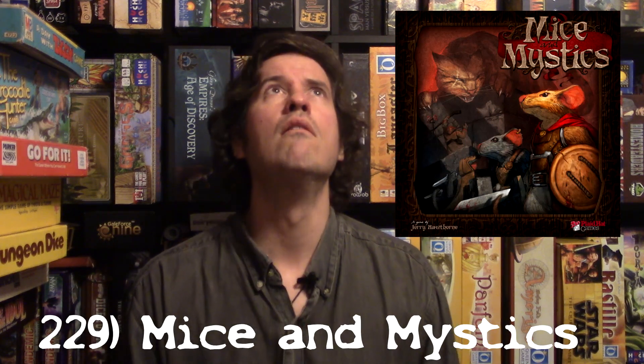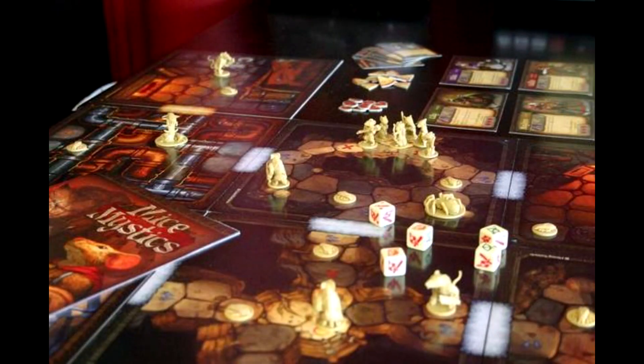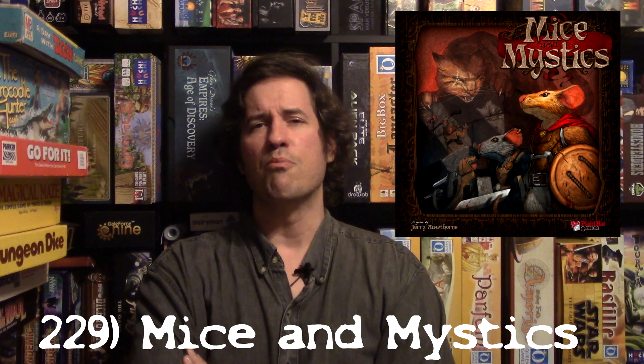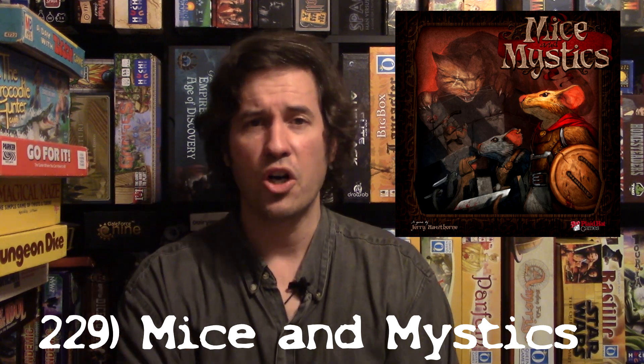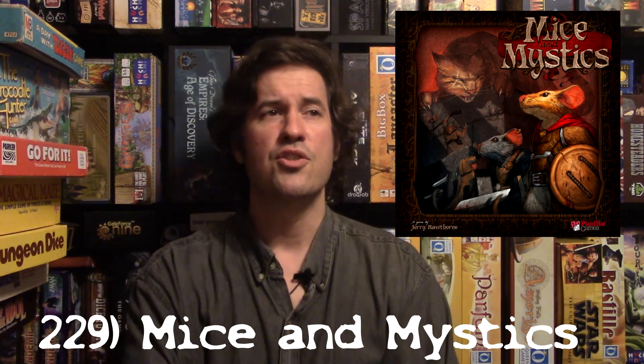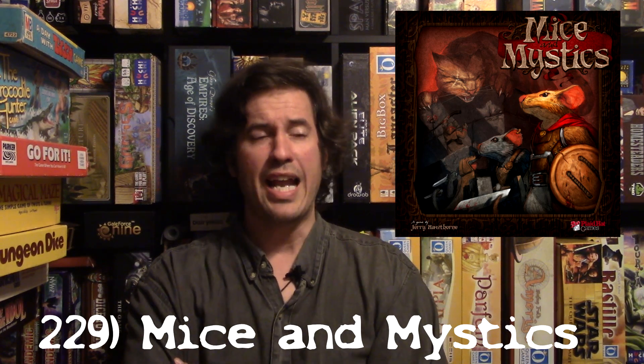At number 229 is a game that's been in my collection for four years but hasn't been played in about three — it's Mice and Mystics. It's a beautiful dungeon crawl mainly for families, though adults can enjoy it too. You are mice in medieval times achieving little goals, going through scenarios. There's a great solo mode — I played through it all solo and had a great time.